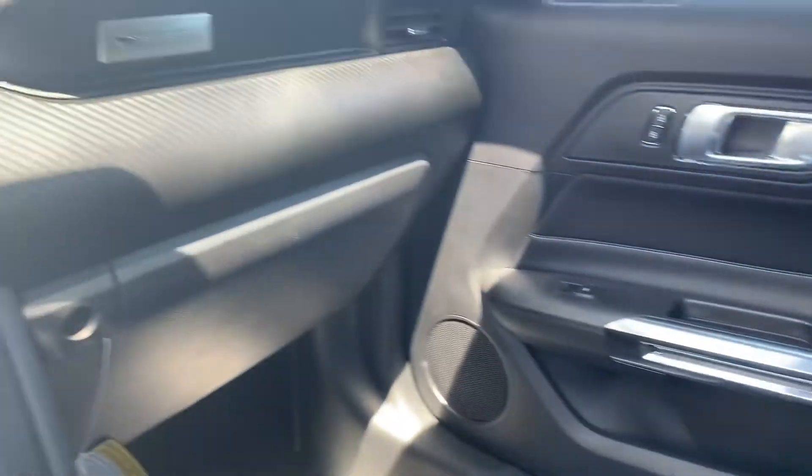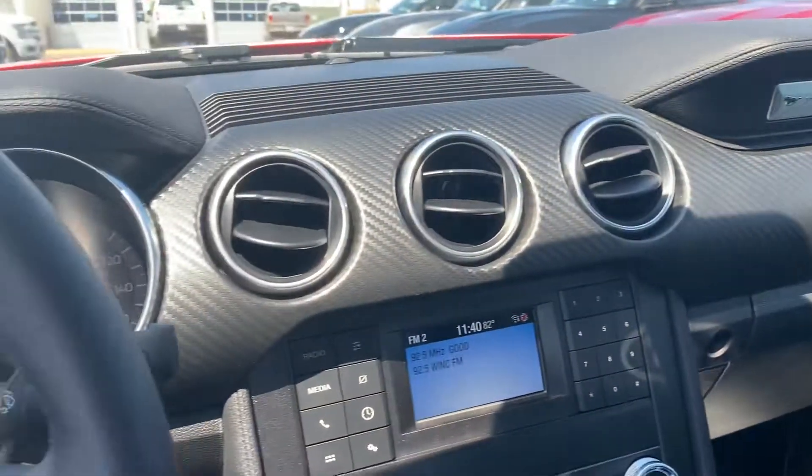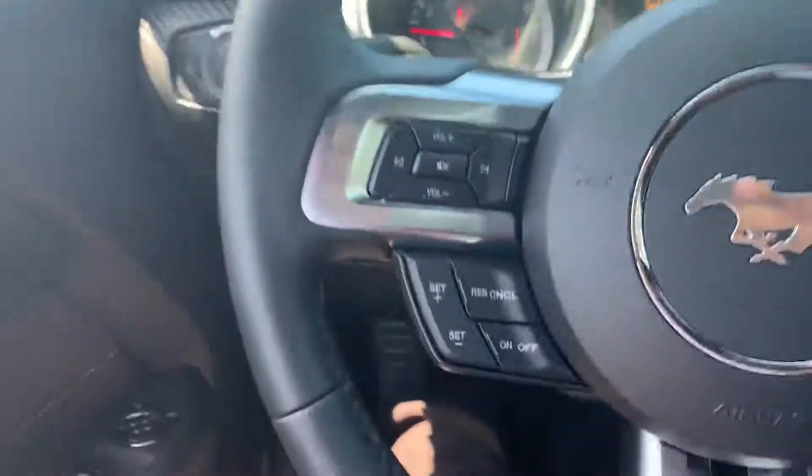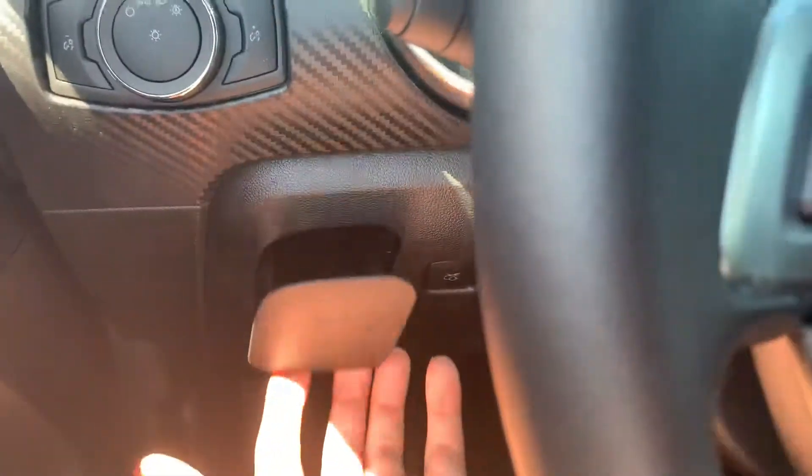Oh my goodness — secret compartment! Good god, check that out.